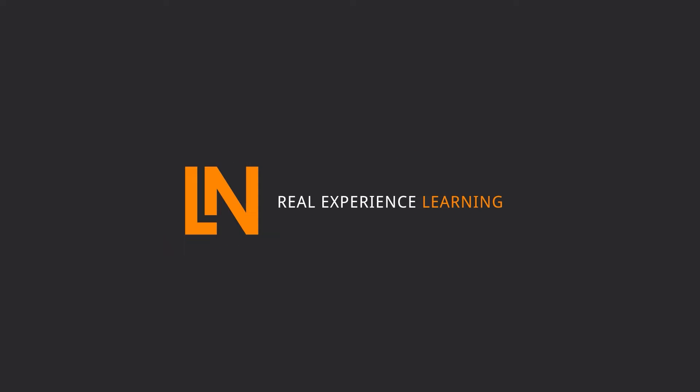Today we have a very special video for you. We do a deep dive into the training system Smart Grid. My name is Chris and I'm responsible for the LNA Academy. I welcome on my side my dear colleague Marcella. Hello everyone and thank you Christian for your introduction. My name is Marcella Isasa and I belong to the team of Power Engineering in Lucas Nulli.